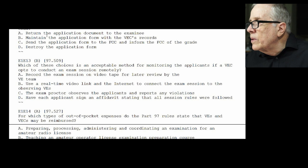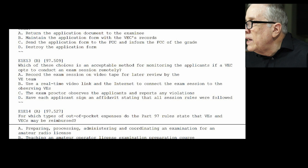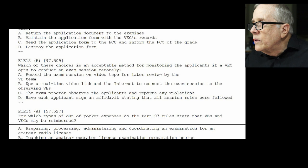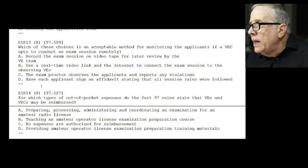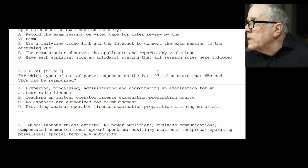E1-E13: which is an acceptable method for monitoring applicants if a VE opts to conduct an exam session remotely? The answer is B — use a real-time video link and internet to connect with the exam session to observe the examinees. E1-E14: for which types of out-of-pocket expenses do Part 97 rules state that VEs and VECs may be reimbursed? The answer is A — preparing, processing, administering, and coordinating the exam for the license.